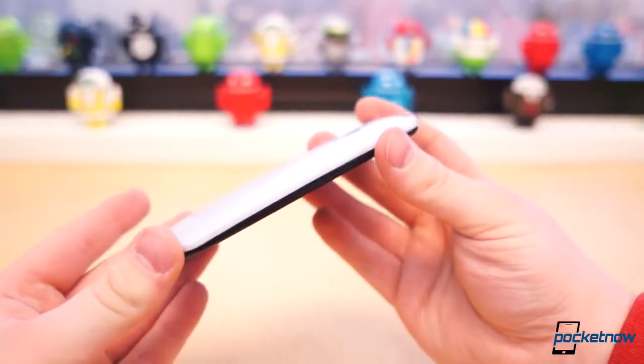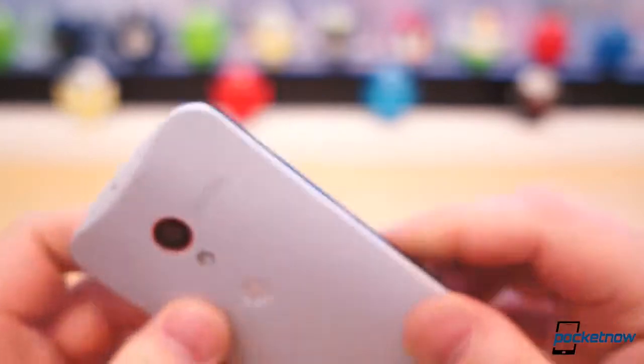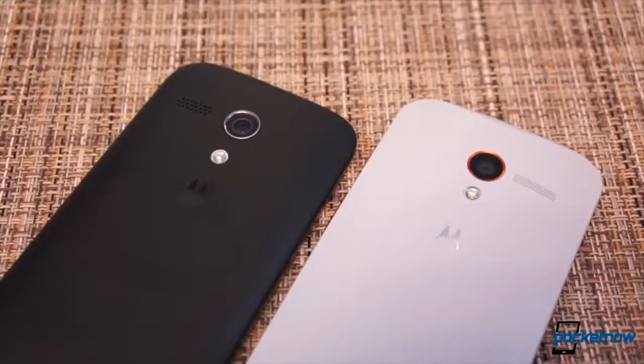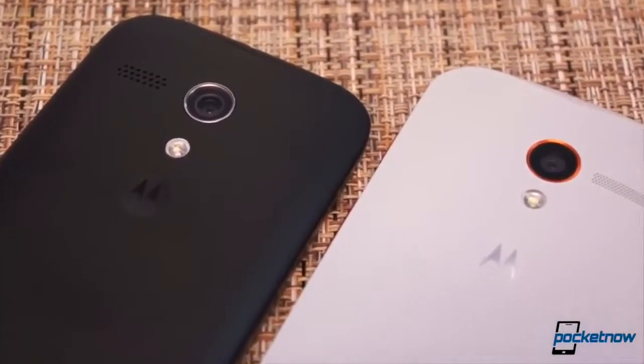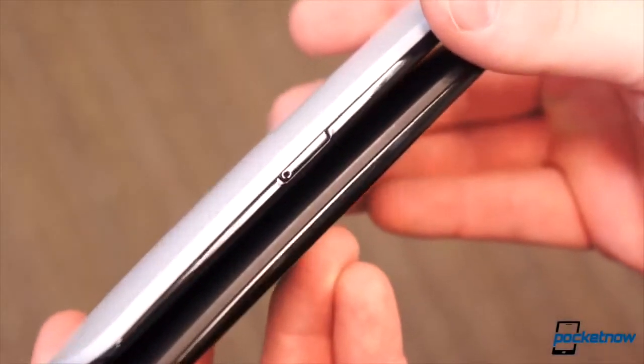Sending the Moto X to Brandon in any other instance might have been a mistake. I'd been carrying the custom Moto X almost nonstop since August 21st. I didn't drop it, I didn't beat and bang it around, and when I shipped it to Brandon, it was in near mint condition. There may have been one or two blemishes, but they were only visible under close inspection.